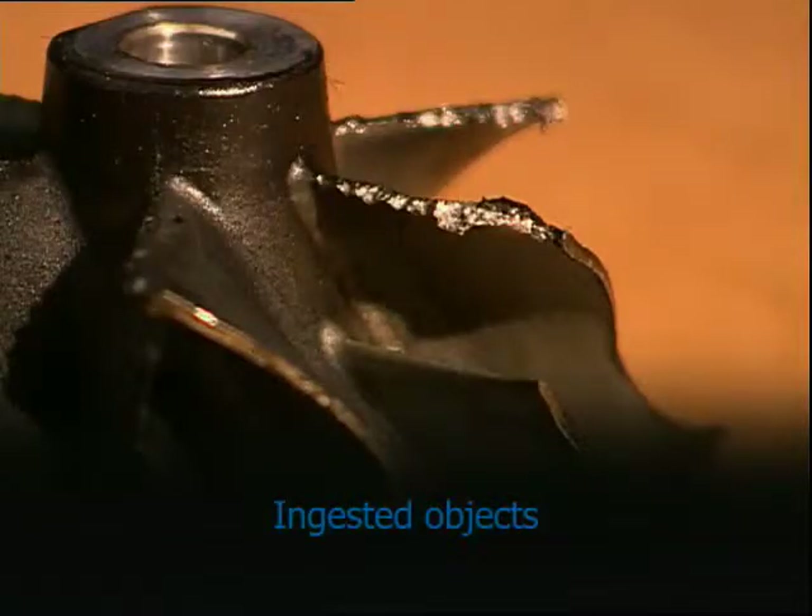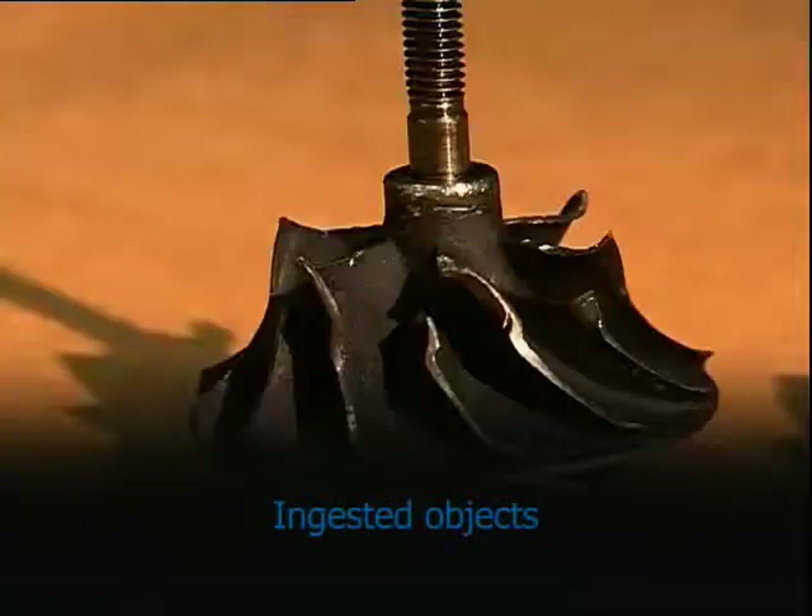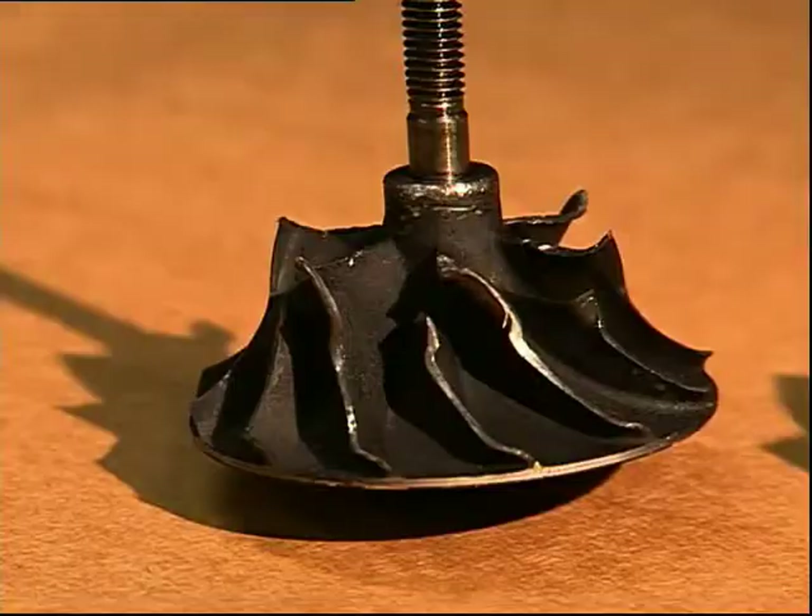The effects of foreign objects entering the turbo, due to careless maintenance or because of leaks in the air intake system, should be obvious. Even a very small foreign object can cause a considerable amount of damage to turbine or compressor blades.